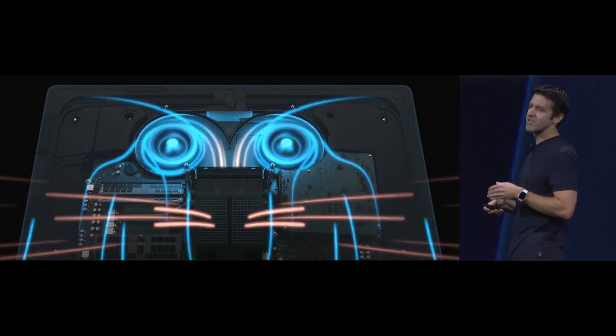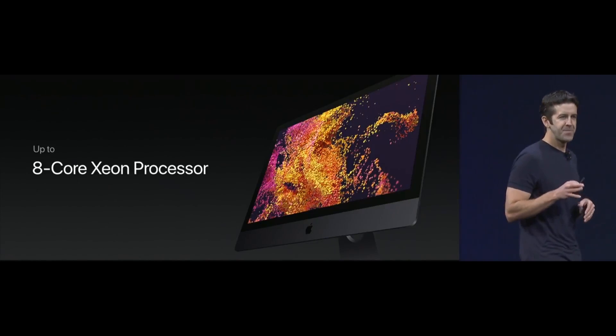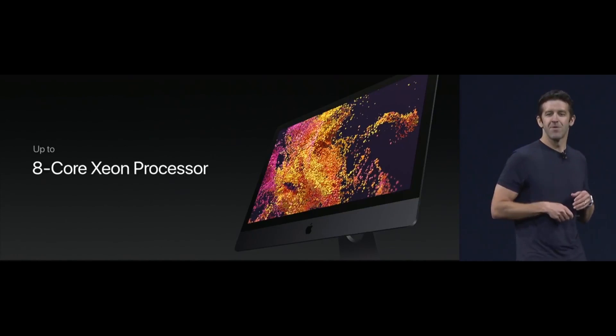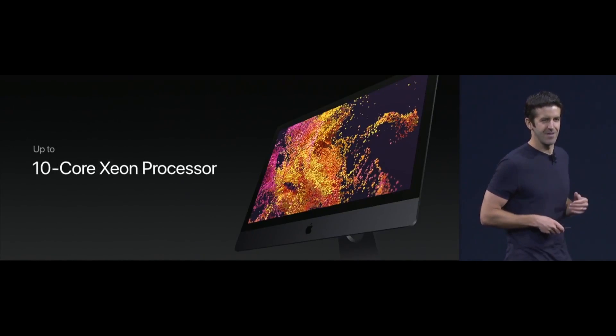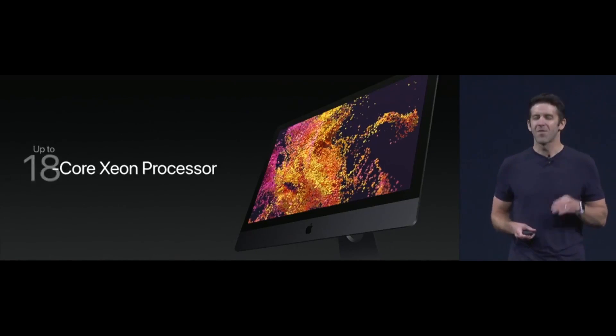So the iMac Pro is going to ship with an 8-core Xeon processor, but it's also going to ship with a 10-core Xeon processor. And we're going to offer it with up to 18 cores.